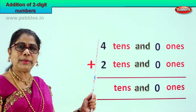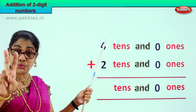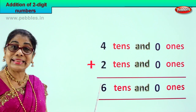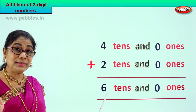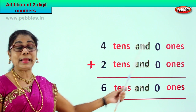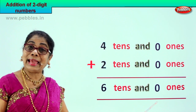Now we go to the tens place. We have four tens and two tens. Four plus two is six tens, or two plus four is six tens. So your answer is six tens and zero ones. Four tens and zero ones plus two tens and zero ones equals six tens and zero ones.